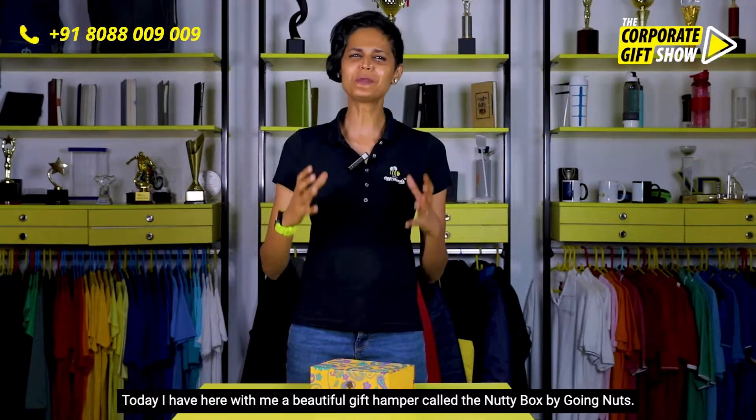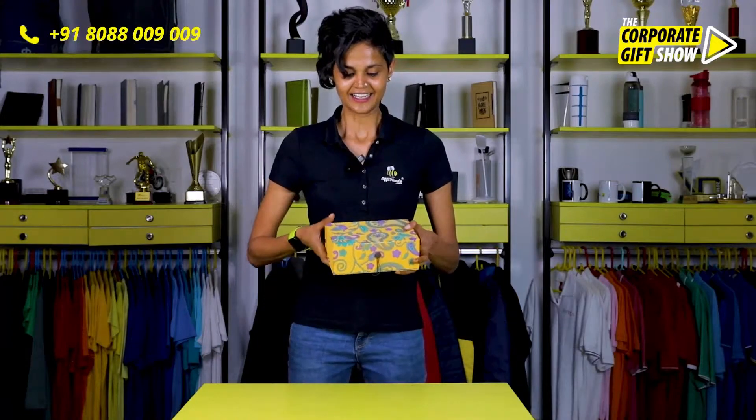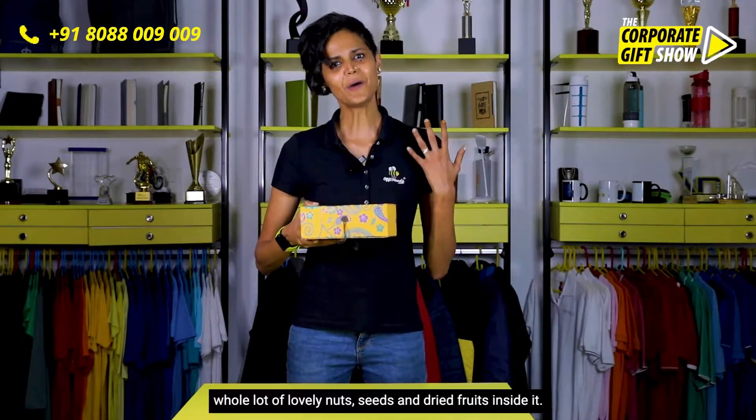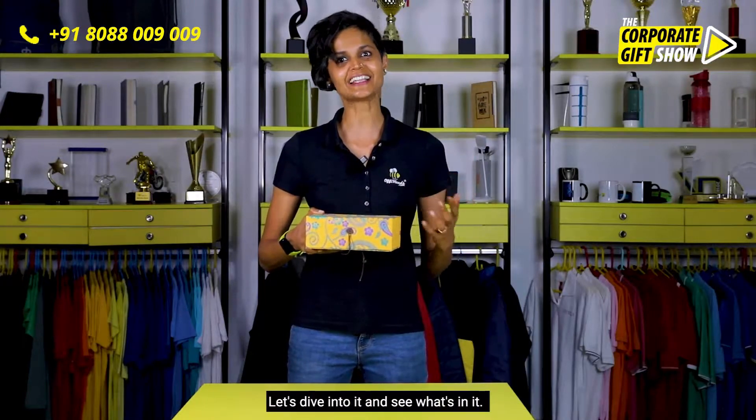Today I have here with me a beautiful gift hamper called the Nutty Box by Growing Nuts. This is a premium-looking handmade paper box which has a whole lot of lovely nuts, seeds, and dried fruits inside it. Let's dive into it and see what's in it.